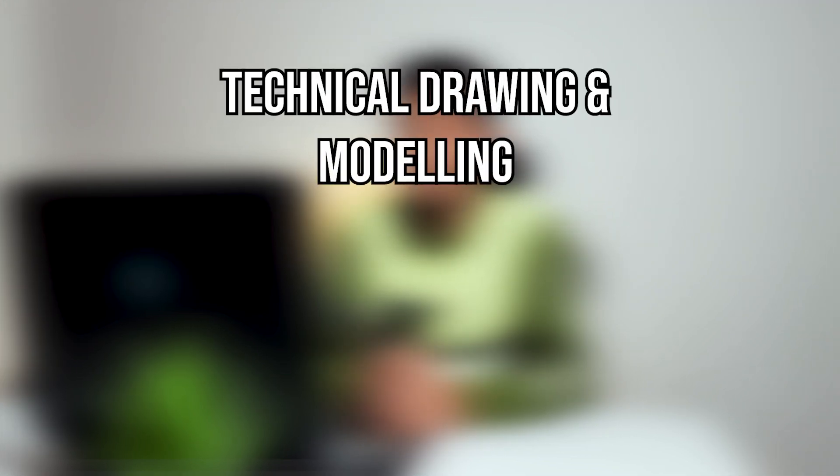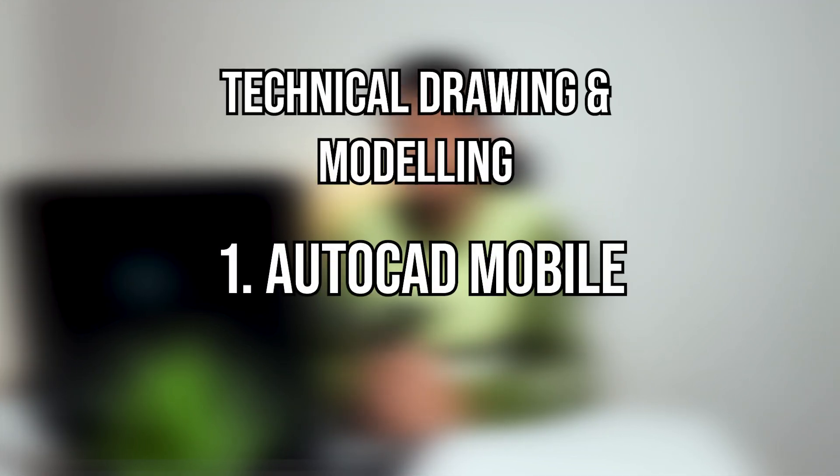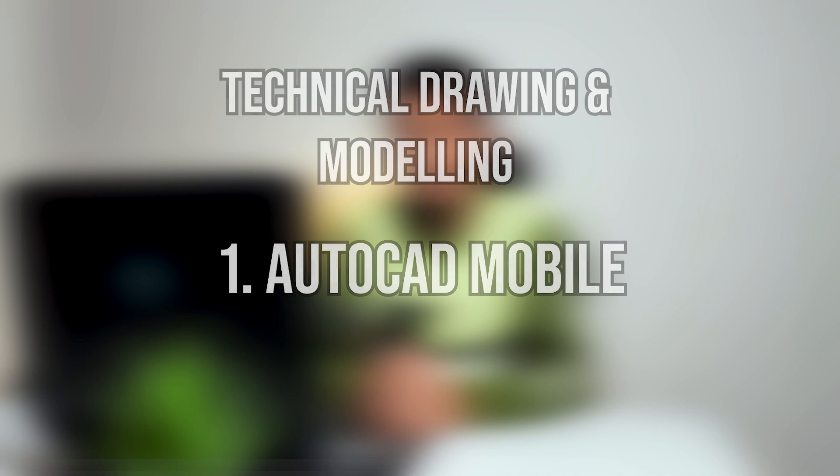So let's get started. The first category of mobile apps is technical drawings and modeling. The first one on the list is AutoCAD Mobile. As architects we tend to make corrections in our drawings till the very last moment.